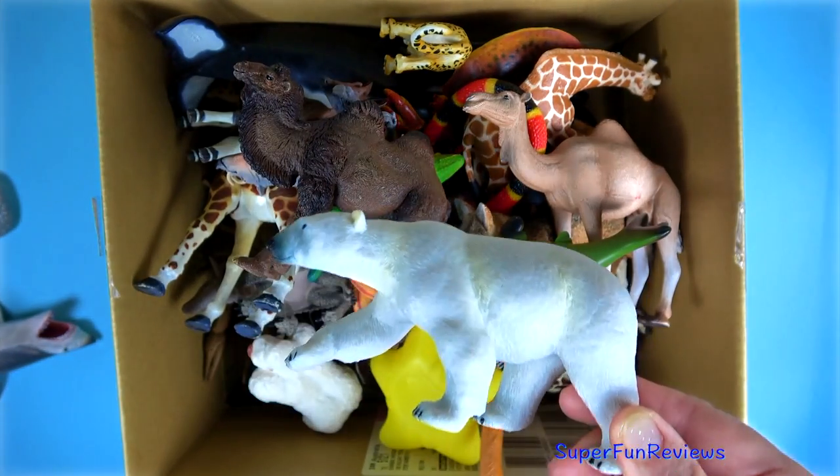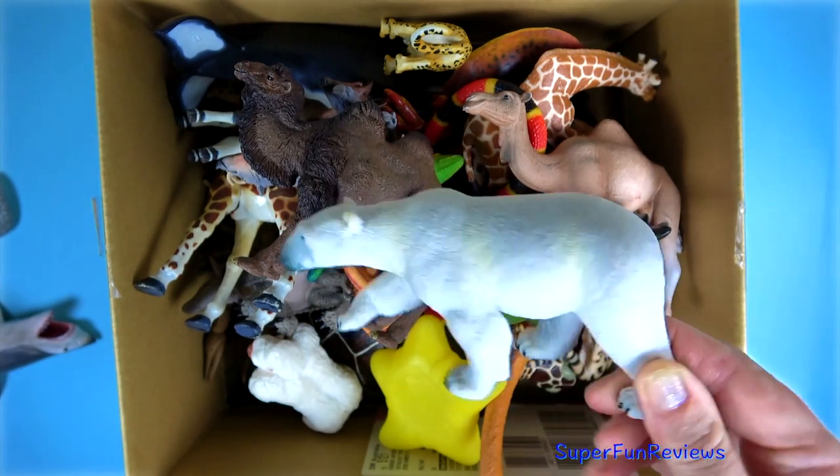A white polar bear. They're white to blend in with their snowy surroundings.